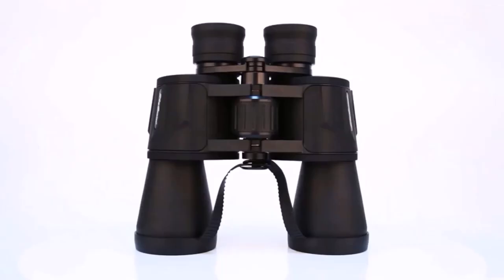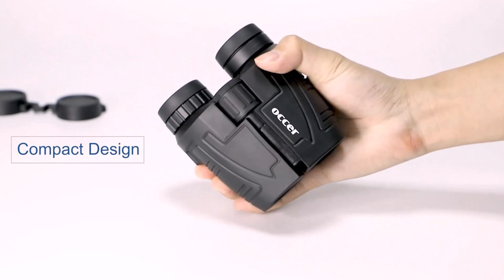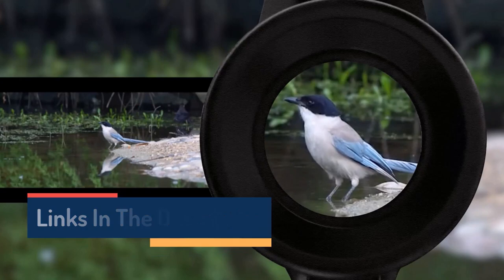Hello guys, today in this video we are going to help you find out the best binoculars on the market. I made this list based on my personal opinion and tried to list them based on their quality, durability, customer reviews, and more. If you want to see their prices and find out more information about them, you can check our links in the description below.